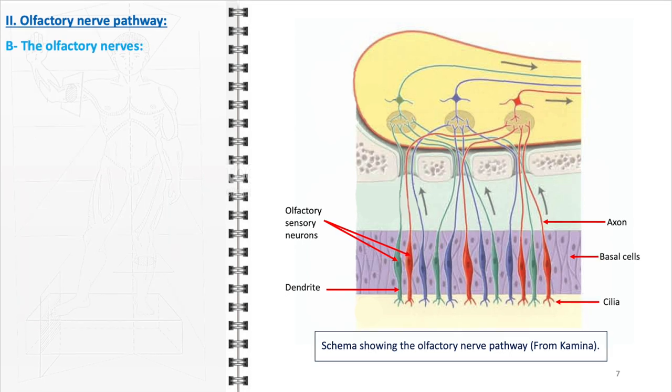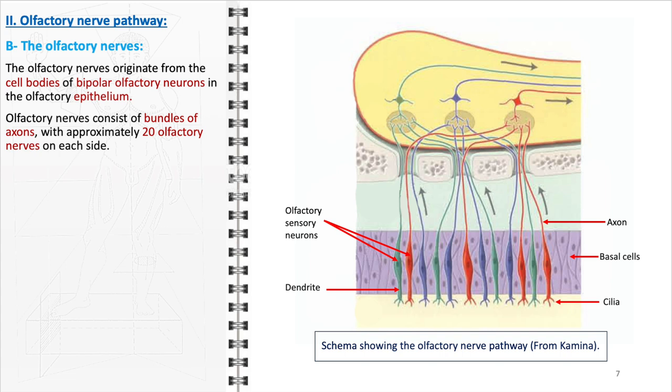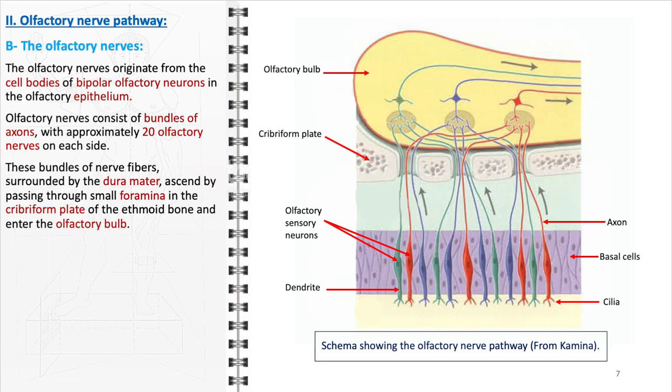The olfactory nerves play a pivotal role in the transmission of sensory information from the nasal cavity to the brain. These nerves originate from the cell bodies of bipolar olfactory neurons located in the olfactory epithelium, and are composed of numerous axons bundled together to form approximately 20 distinct nerves on each side of the nasal cavity. These bundles are unique as they are enveloped by the dura mater, a thick membrane that also protects the brain. These nerve fibers pass through small openings, or foramina, in the cribriform plate, allowing the olfactory nerves to safely traverse from the nasal cavity into the cranial cavity where the brain resides. This transition marks the point where peripheral olfactory sensing begins to interface with central nervous system processing.